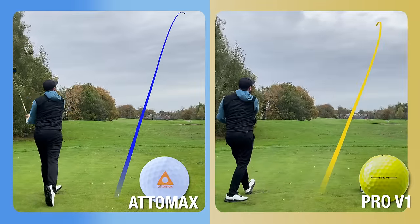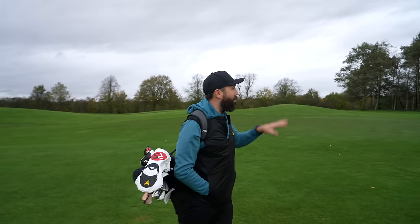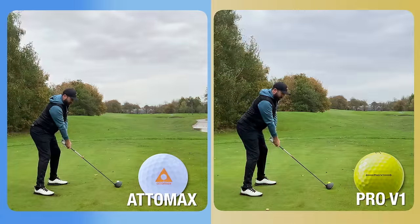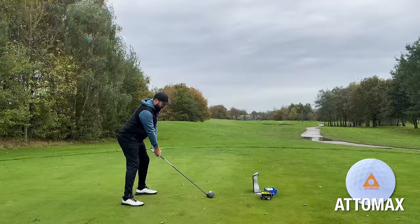All 10 shots hit — I definitely saw a difference in the ball flights. Walking down, there are actually a lot of them in the middle of the fairway. What I saw from the tee: ball flight was very different. The Pro V1 flew how I'd expect. The Atomax golf balls — and I'm not exaggerating — were almost double the height, going so unbelievably high. And you can probably hear from the clip, they were outrageously loud. The loudest golf ball I have ever hit in my life.